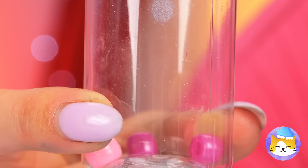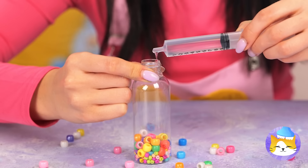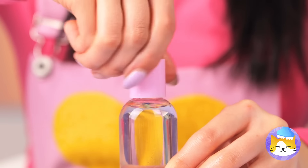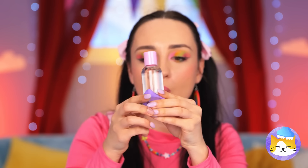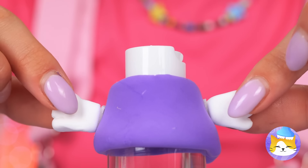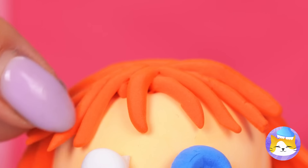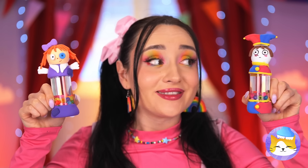What's in here? Beads! Take some and place them inside a tiny bottle. Now let's fill it up with water — make sure to seal it up tight. Shake it up like a little snow globe. Why don't we decorate it with some clay around the top and bottom? Now it's starting to look familiar — it's Ragatha and Pomny too.